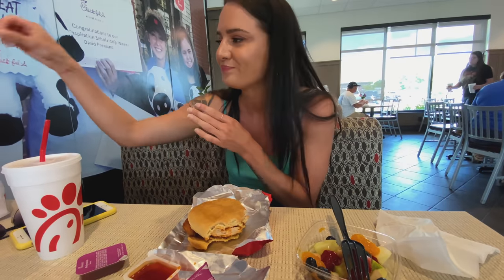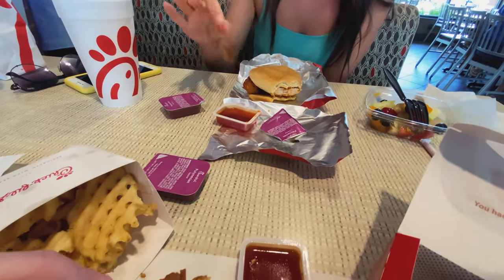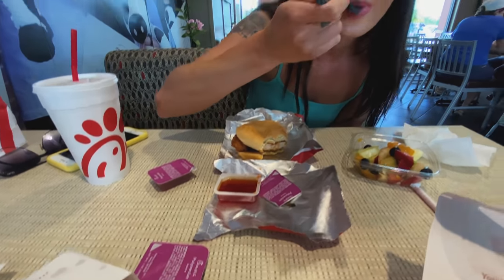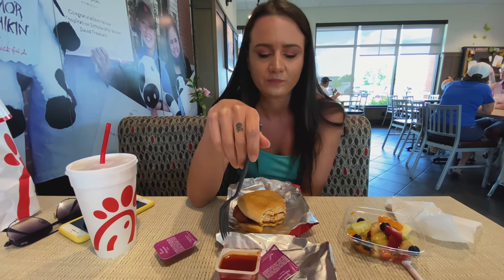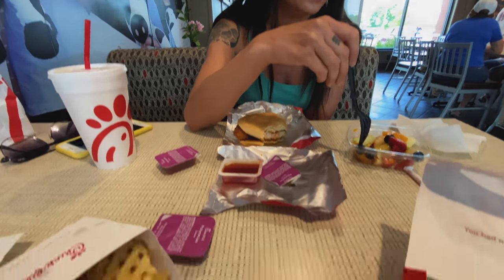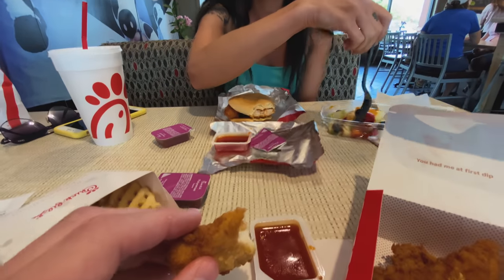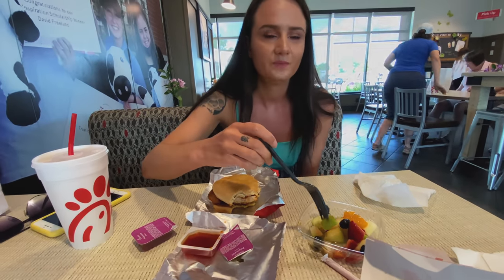Alright guys, we're at Chick-fil-A. I didn't get the milkshake — I decided to get a spicy chicken sandwich instead. I've got plans on making cookies tonight, so balance and all. Also, Polynesian sauce for the win — that was my treat. Let us know in the comments what is your go-to sauce at Chick-fil-A, which one's your favorite. I'm torn between the Polynesian and the Chick-fil-A sauce. I'm a Polynesian and honey mustard kind of guy, but I did put some straight honey in the Polynesian sauce and it's pretty fire.